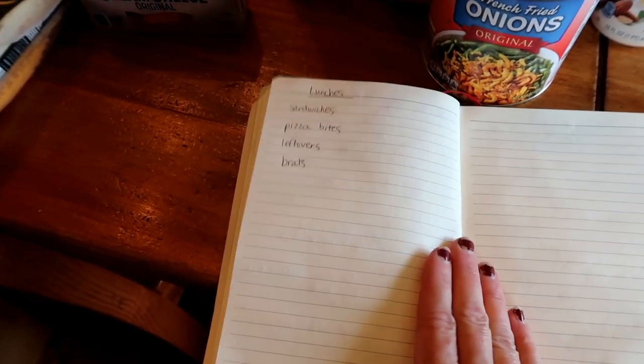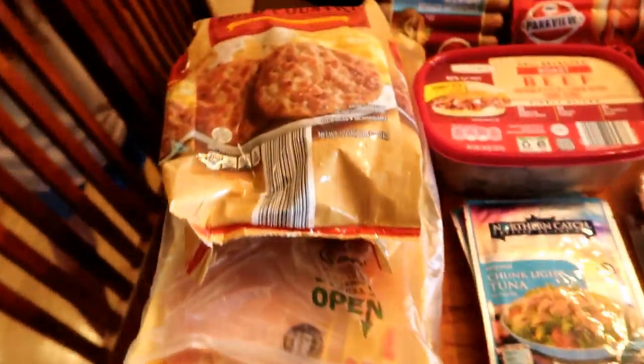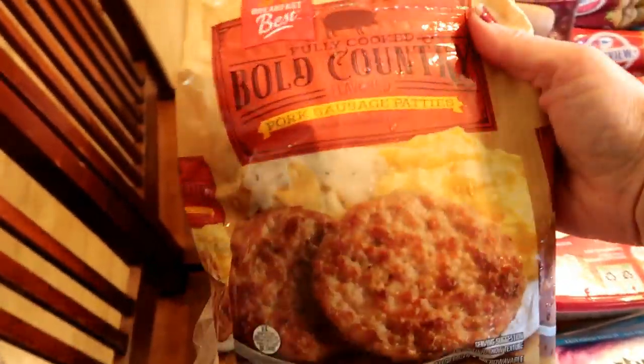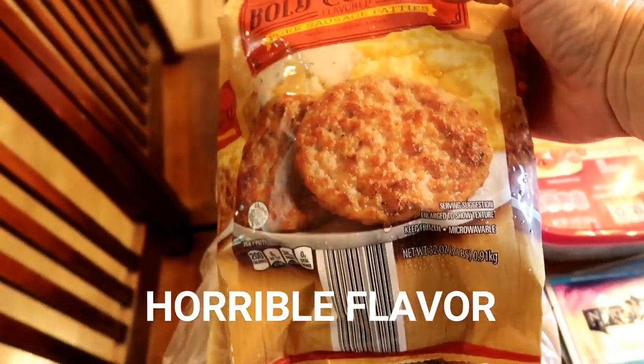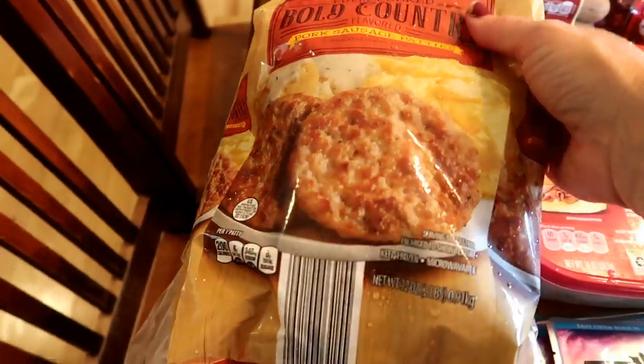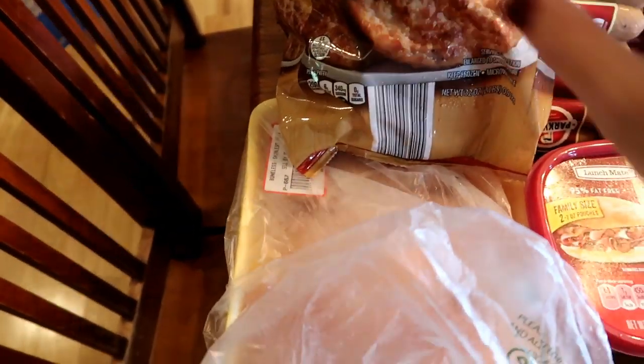Those are some lunch ideas for the days we don't have leftovers. I like to start out with the meat tier. I did pick up this great big bag — Bold Country. This is a new product at Aldi and it was cheaper per ounce to get these than in the smaller packages, so I got those this time.